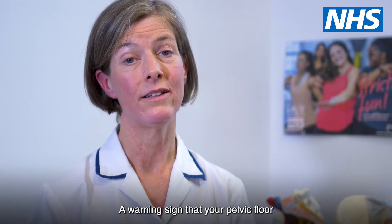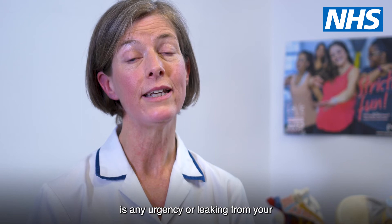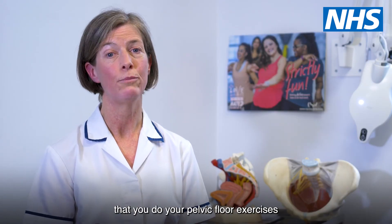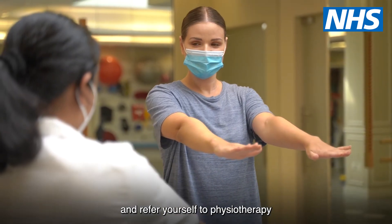A warning sign that your pelvic floor muscles may be weak is any urgency or leaking from your bladder or bowel. In either of these situations, make sure that you do your pelvic floor exercises three times a day and refer yourself to physiotherapy.